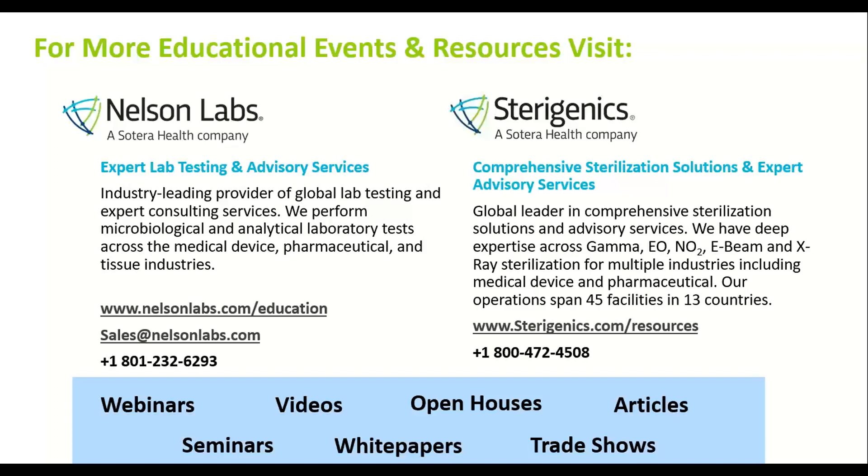Thank you to Janelle and Alba for this great presentation today. We thank you all for attending, and we'd like to thank the presenters, Alba and Janelle, for their insights. We hope that you found this to be valuable. Thank you and have a good day.